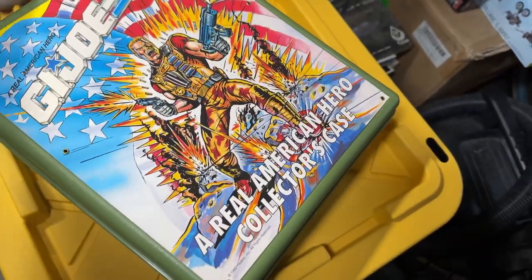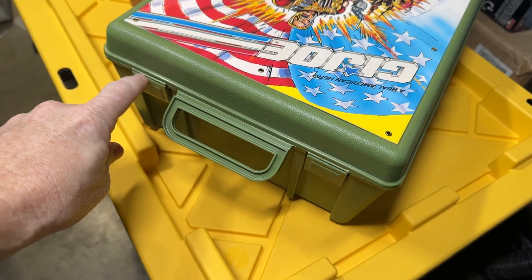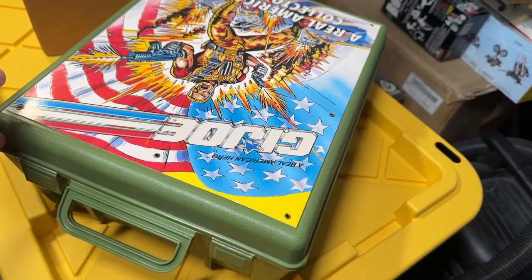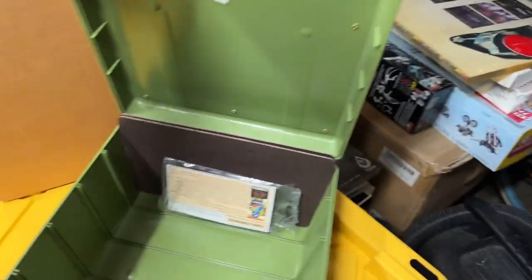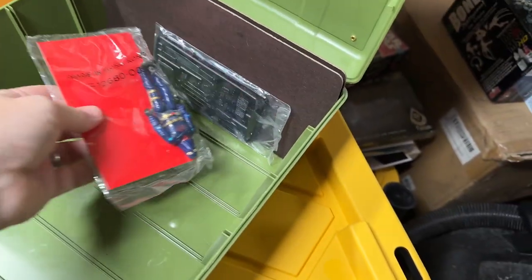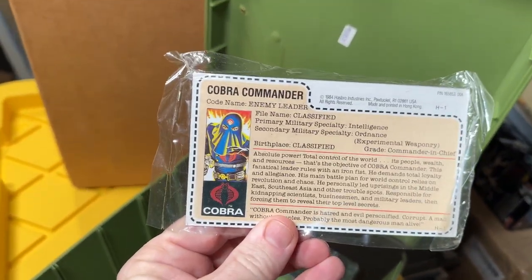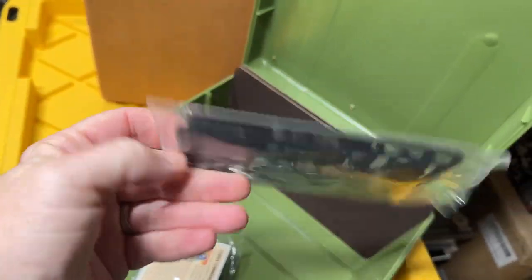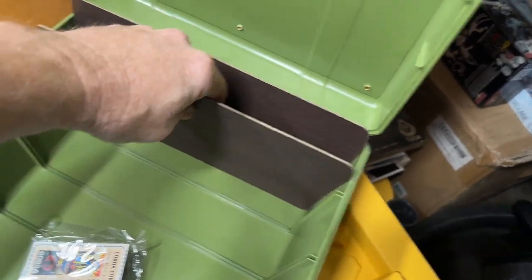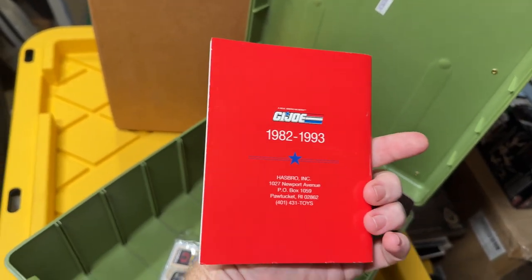We have everything in here. I'm going to be very careful because usually these cases will get weak right here and get some stress marks. But as you can see, it's brand new. The shelves are still here. The hooded Cobra Commander is still there. Here's the weapon tree that I was speaking of. The only thing we are missing are the cards, and I know we have them somewhere in one of these boxes.